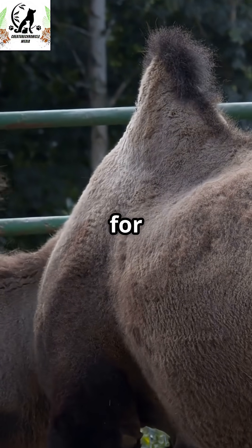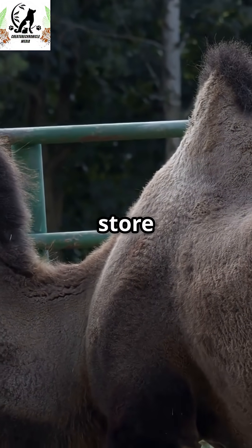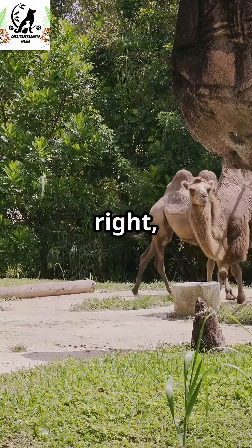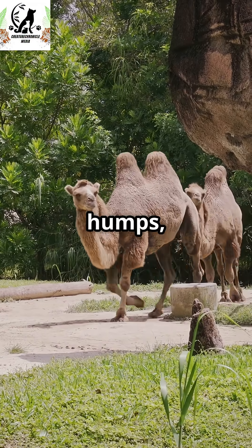Let's bust this myth once and for all. Most people think camels store water in their humps, but nope. The real secret? It's fat. That's right, camels store fat in their humps, not water.